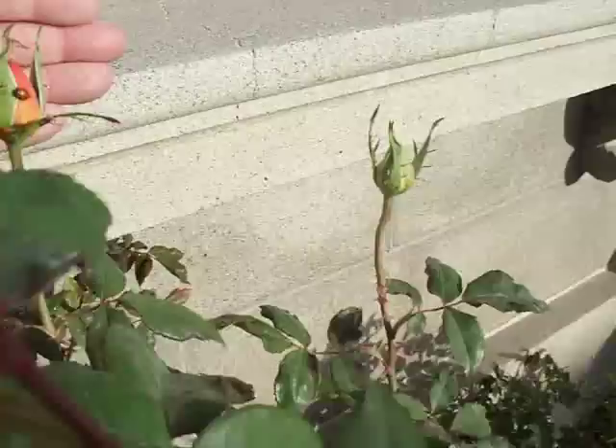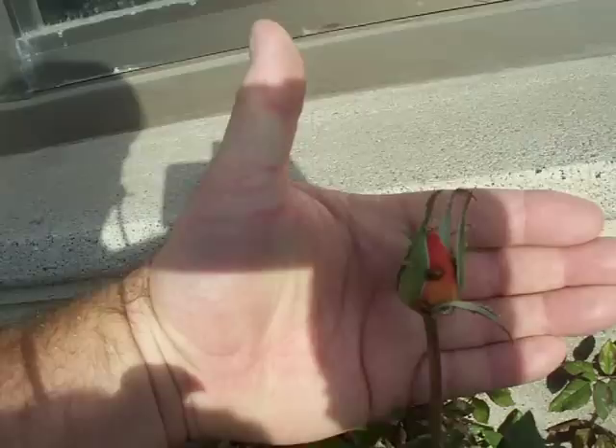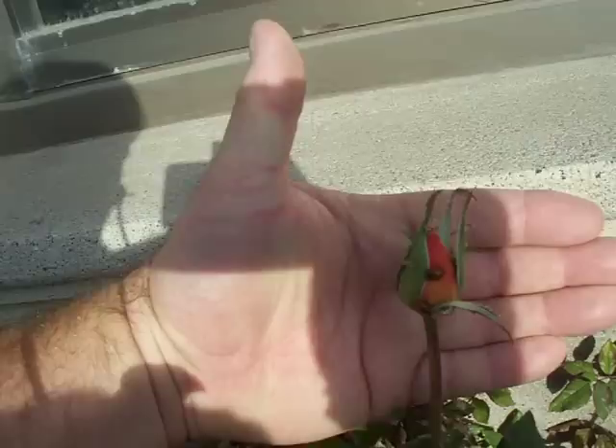Those eggs hatch out in about 10 days and turn into larvae. The larvae feed for a couple of weeks, and then go through a metamorphosis that turns them from a ladybug larva into this beautiful ladybug beetle.